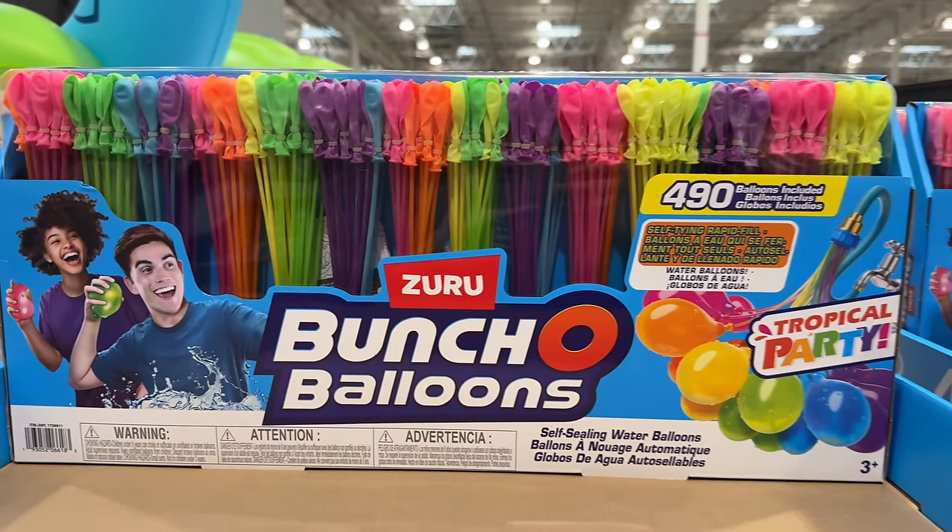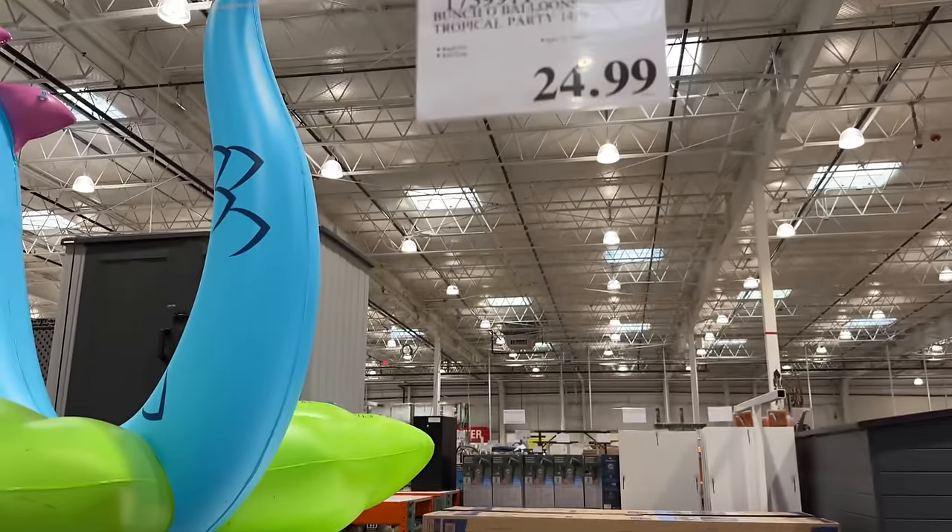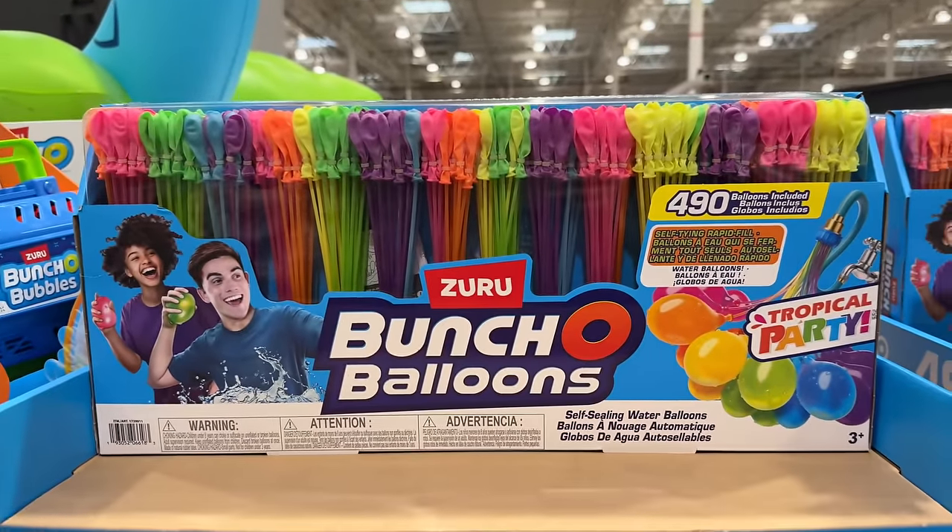When the caffeine kicks in, you can have a race with the kids to see who can fill 500 water balloons up the fastest. This kit for $25 comes with 490 balloons that are self-tie and rapid fill.